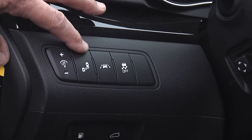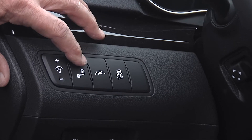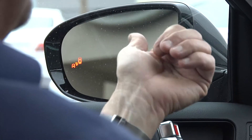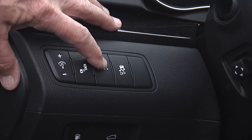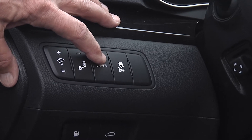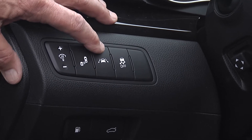Here we have our dash lights. This is a blind spot warning system — when you push this button, it's going to show you in your mirror if somebody's coming up on you and signal. This is a lane departure warning. It actually reads the lines in the road, and if you change lanes without using your turn signal, it warns you.